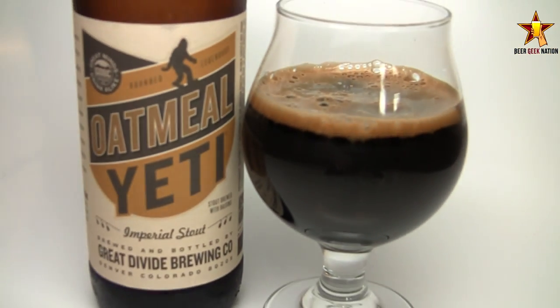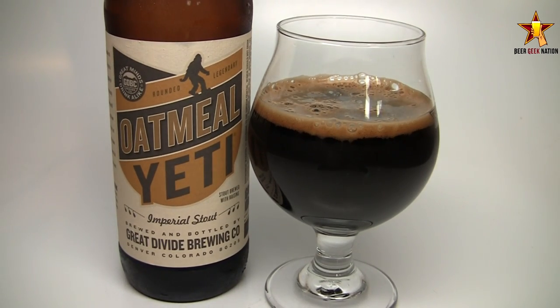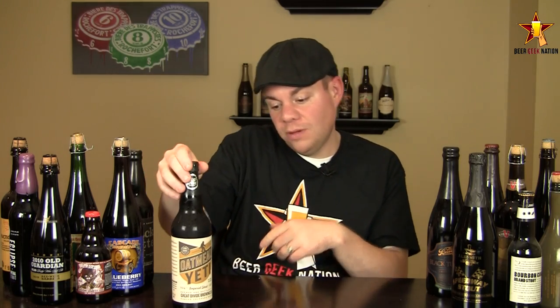They have a ton of variations on this — the Belgian version, espresso, chocolate — just a ton of really good versions that take a solid base beer and actually manage to make it even better. So hoping this one does it. This beer just came out; it's actually bottled June 24th, so very, very fresh. I've got to give a big thanks to Alex for hooking me up with this one.